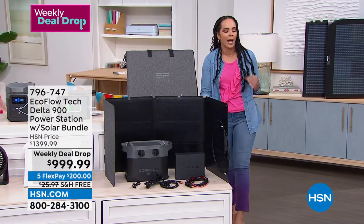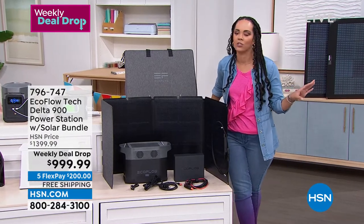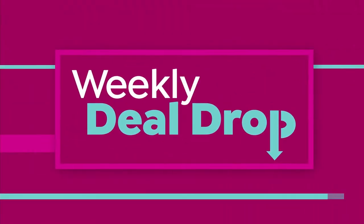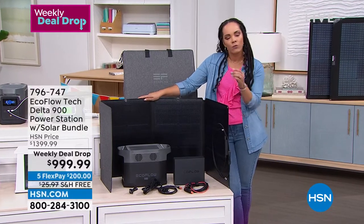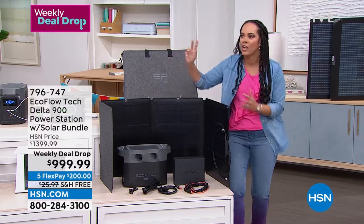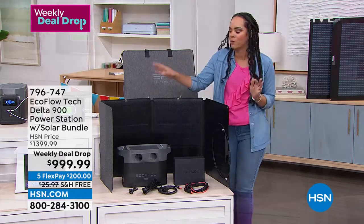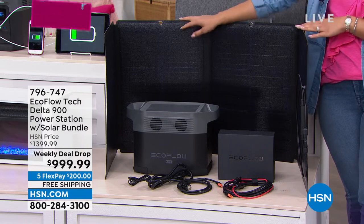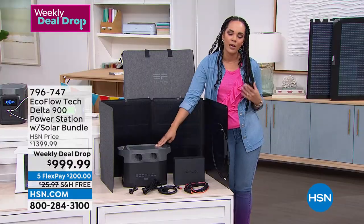$200 gets it home on any debit or credit card. This truly is a necessity — not often do I get to show something I genuinely believe is essential. If you have an HSN credit card, you qualify for 18-month VIP financing. That brings your payment to $55 and some change, with free shipping. What you're paying for is not only emergency backup, but also being the hero at the tailgate with TV, fans, and a margarita machine — and peace of mind for a loved one on a CPAP machine, which this powers for over six hours.